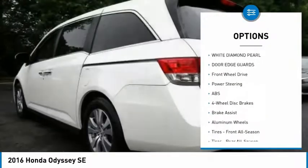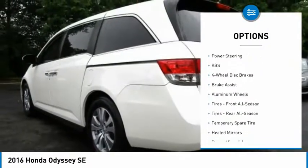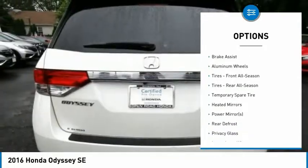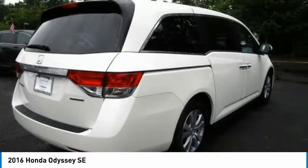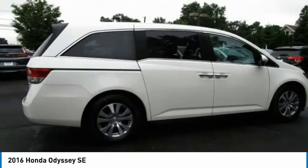Backup camera, power passenger seat, keyless entry, steering wheel audio controls, anti-lock braking system, traction control, stability control, Bluetooth, driver airbag, and power steering.